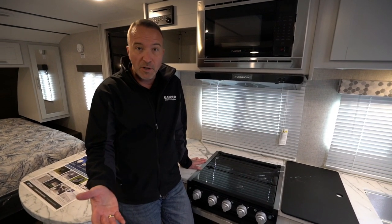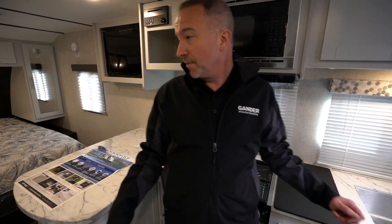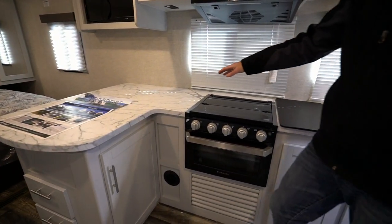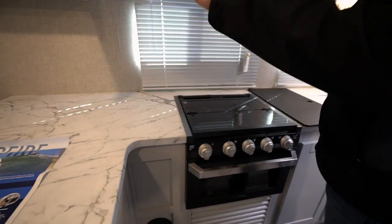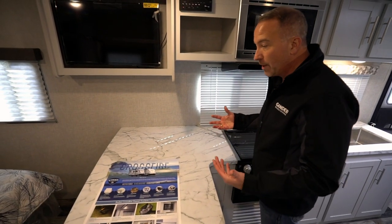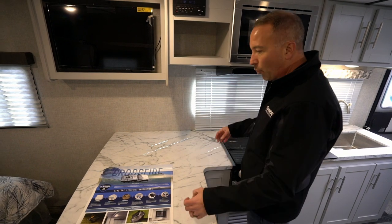Since we're in the 221 RBS, which is a rear bath, I'm going to start right here in the kitchen because it's L-shaped. Got the rounded edges, smooth finish, all one piece, and plenty of prep and setup space. If you're a couple looking for an entry-level camper but you want some of those creature comforts of home, this is going to be a great option.